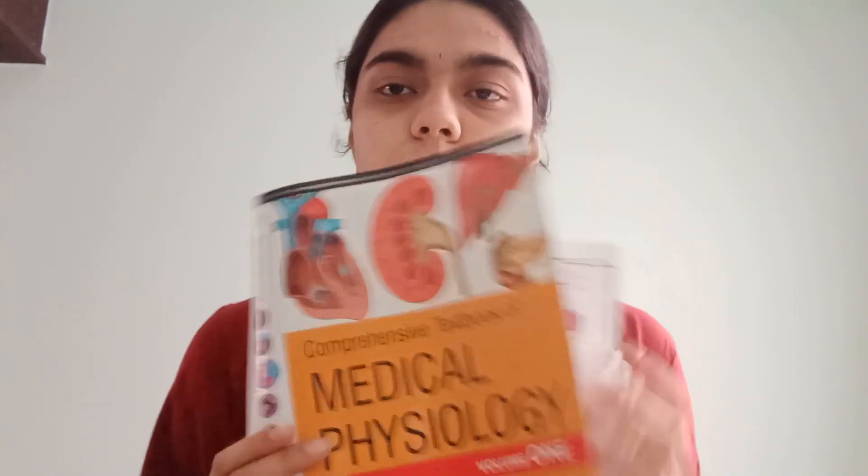This is how GK Pal looks. There are two volumes — Volume 1 and Volume 2 — and you need to buy both of them. It is an extremely good book. This is the Indian author textbook that I used for Physiology.